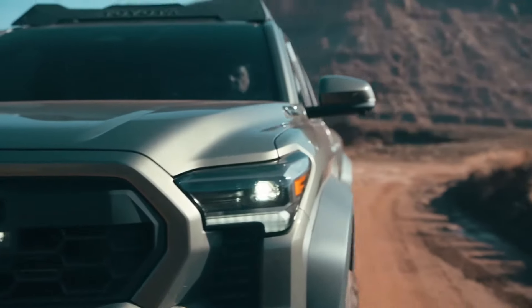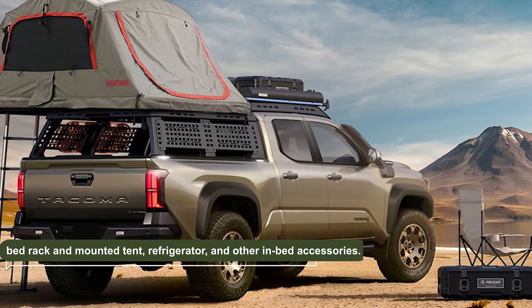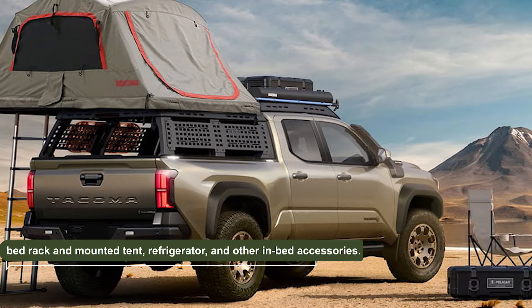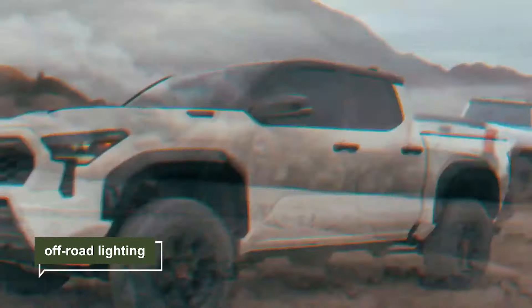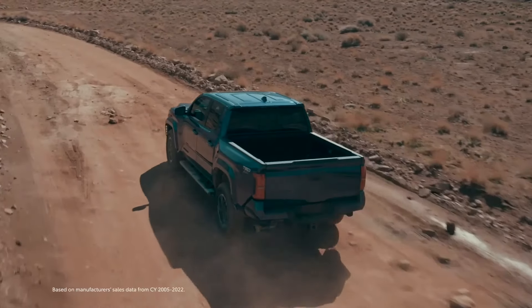Last year's Toyota Trailhunter concept had some impressive features, including a bed rack and mounted tent, refrigerator, and other in-bed accessories. It even boasted a roof rack and off-road lighting. We're excited to see what the 2024 Toyota Trailhunter will offer.